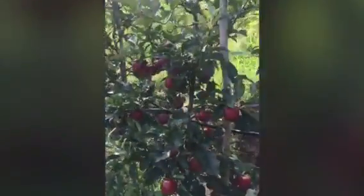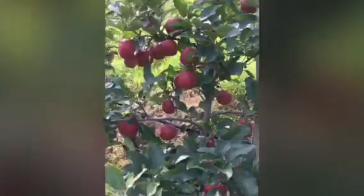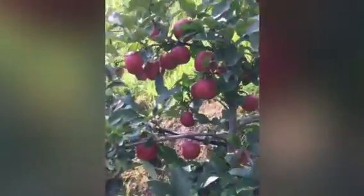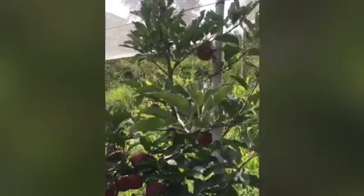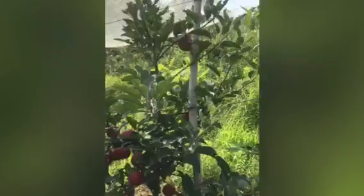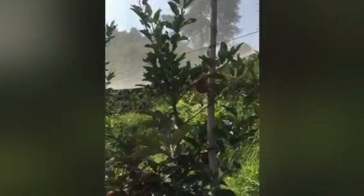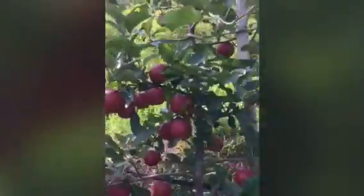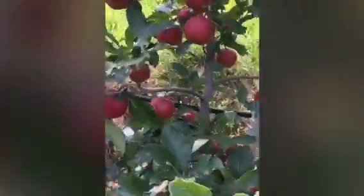Look at this — red, red, red apple! There is a small tree. I think it is around 5, 6, maybe 7 feet — I'm not sure, less than 10 feet for certain. I think it is a small tree.